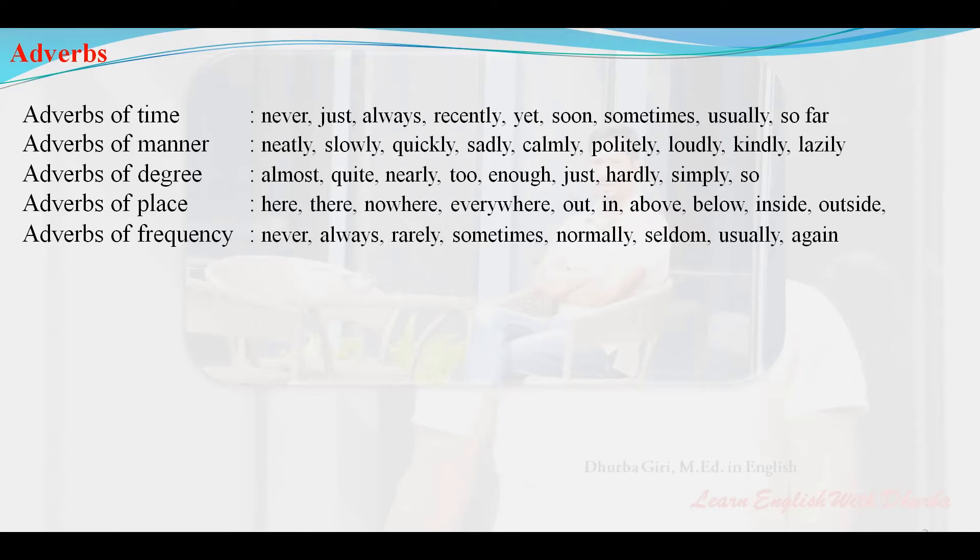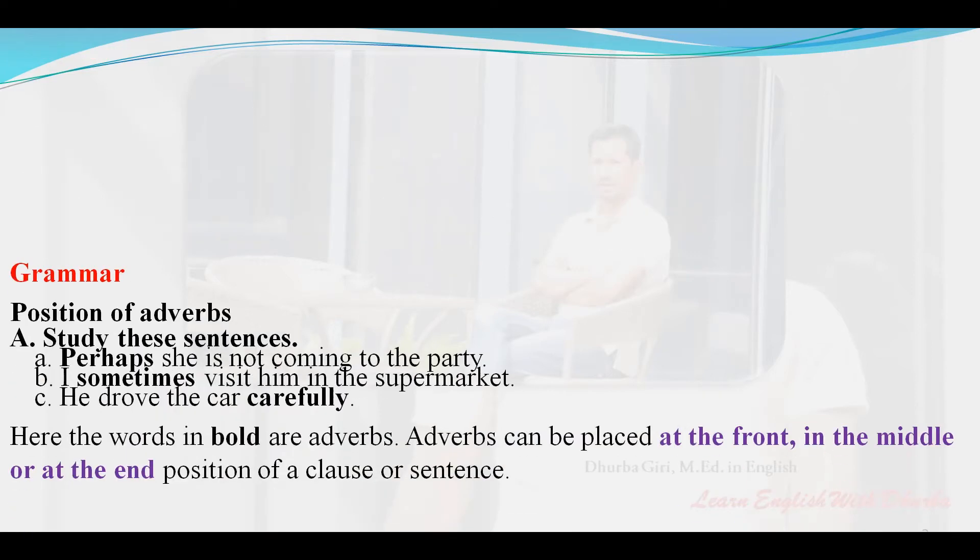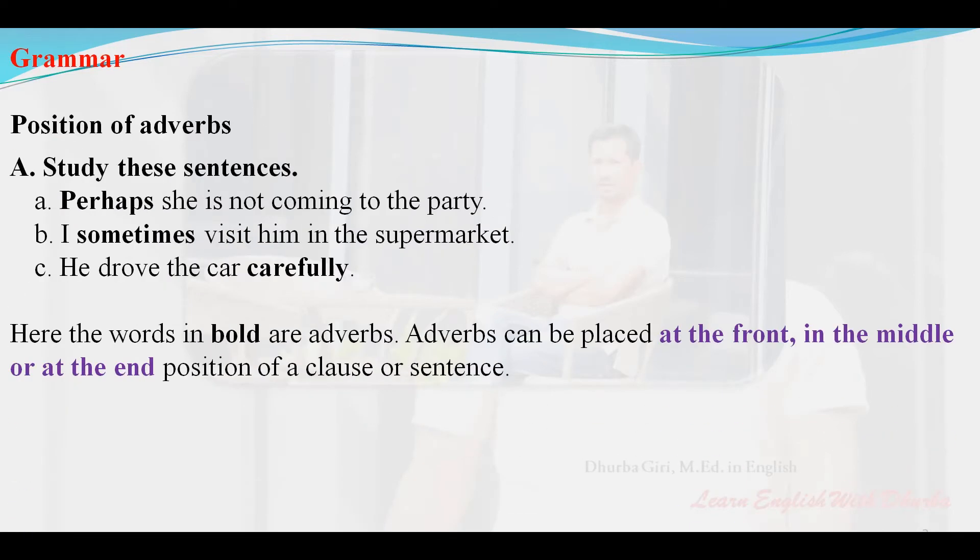These are all the types of adverbs. Now let's look at the grammar: position of adverbs. Study these sentences.